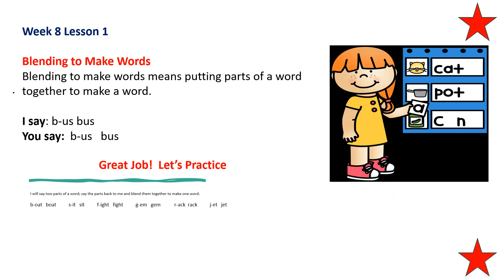Blending to make words means putting parts of a word together to make a word. What word did I make? Bus. I want you to repeat after me: B... us... bus. Repeat that please. Good job. B... us... bus.